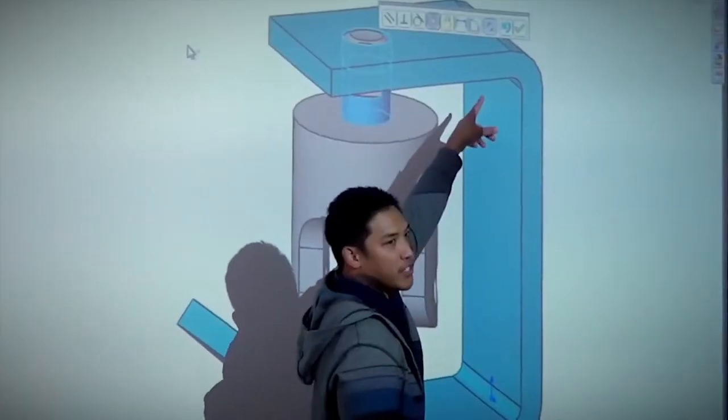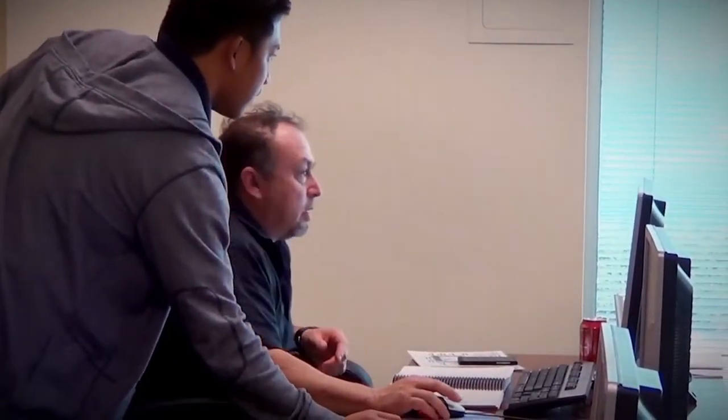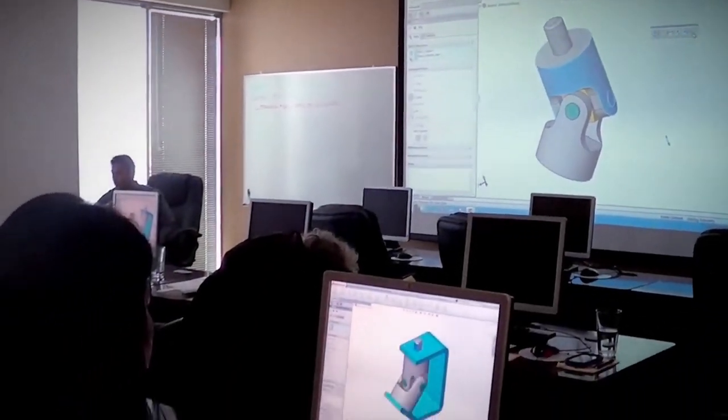At Hawk Ridge Systems, we provide designers, engineers, and manufacturers with everything they need to take their designs from simple concepts to end-use products. We have locations across the country in 20 unique office regions with a large staff of experienced engineers on call to help you ensure that you get the most out of the solutions we provide.